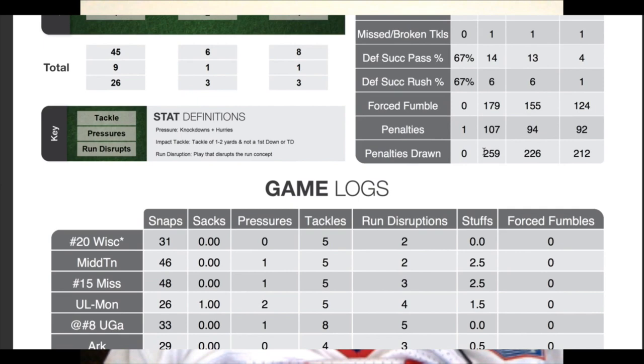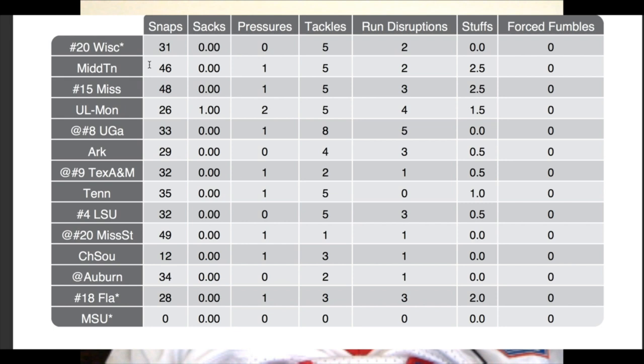I want to go look at his game log. He only had one sack, and I want to look at some of his competition. Of course he plays for Alabama and has played against top-notch competition — Wisconsin, Ole Miss, Georgia, Texas A&M, Mississippi State, LSU, Florida. So he's playing against top-tier talent, no doubt about that. And he had his fair share of tackles in the plays that he was in.